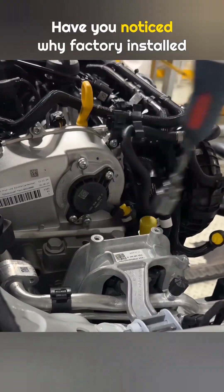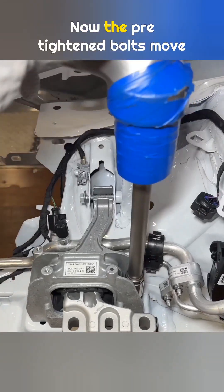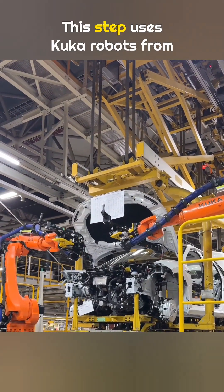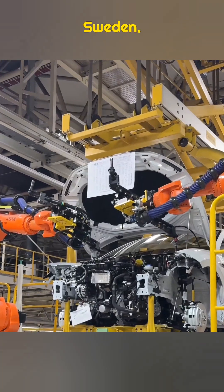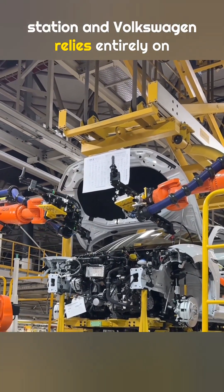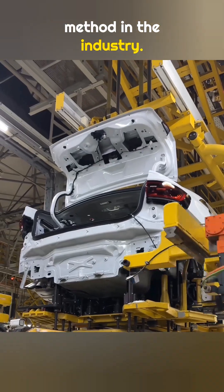Have you noticed why factory-installed bolts usually show no tool marks? Now, the pre-tightened bolts move into final tightening. This step uses KUKA robots from Germany and Atlas Copco tools from Sweden. Shock absorber bolts are a key station, and Volkswagen relies entirely on robots here, representing the most advanced method in the industry.